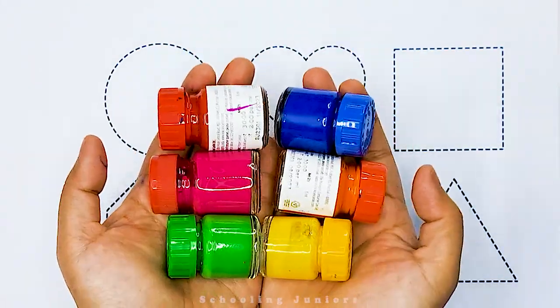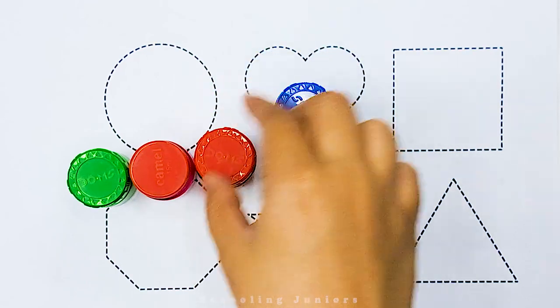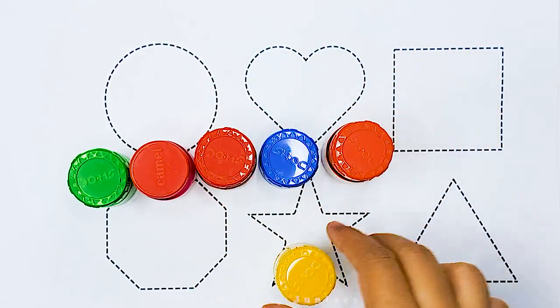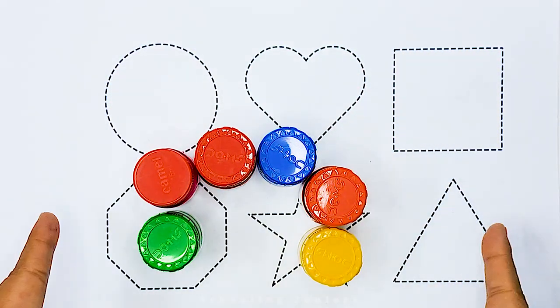Hello kids, welcome to Schooling Juniors. Today we will learn color names. So let's get started.